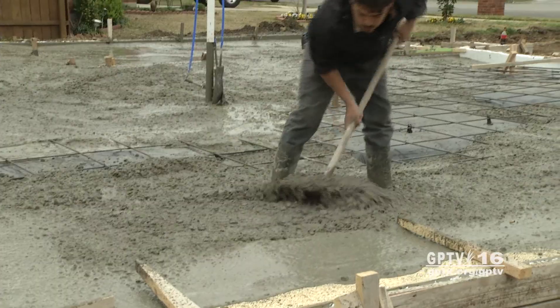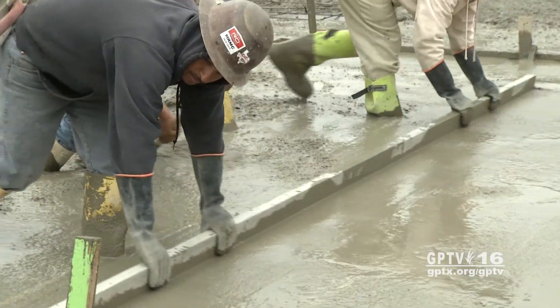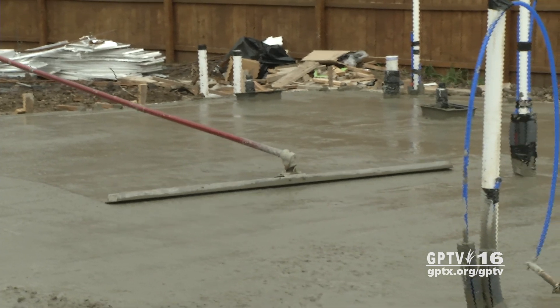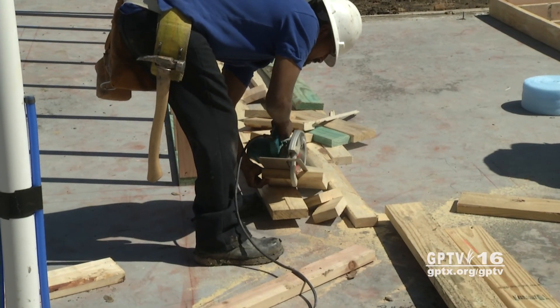The 1,600-square-foot Zero house includes three bedrooms and two bathrooms. It's designed with the latest green technology to cut energy use to zero.